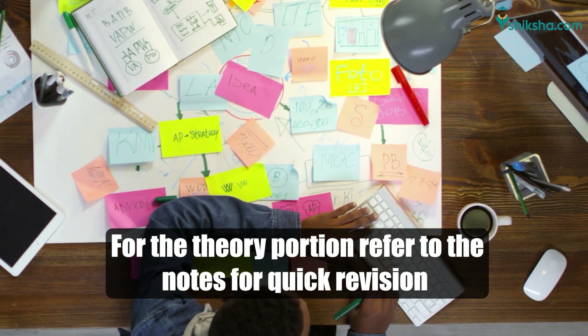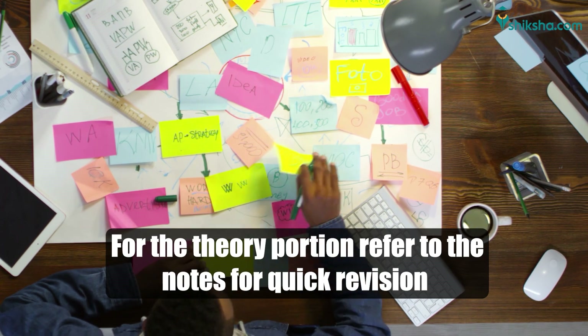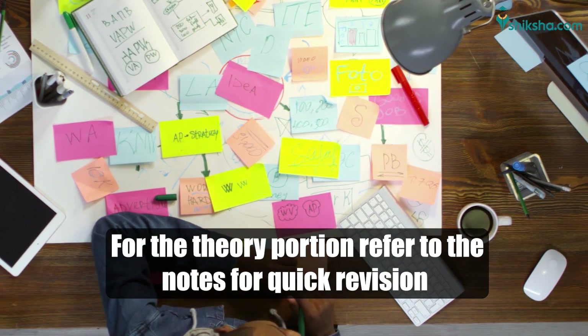For the theory portion, you could refer to the notes for quick revision and then solve the questions either from the study package of the institute or other MCQ books such as Universal Self-Scorer.